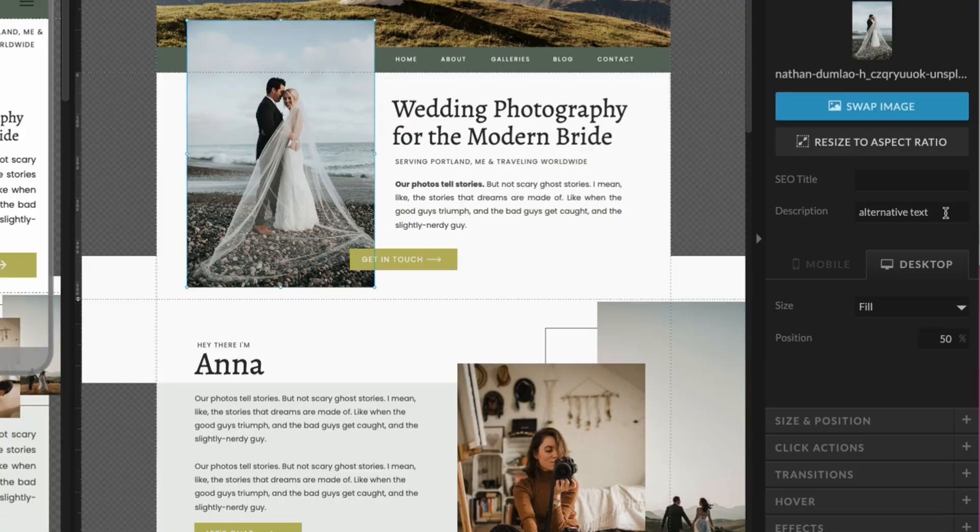You can, however, edit the description, which is also your alternative text. Adding alternative text is great for accessibility because it helps people who use screen readers better understand what your site is all about. In this field, you want to add a short description of the image that includes some of the five W's — the who, what, where, when, and why of the image.